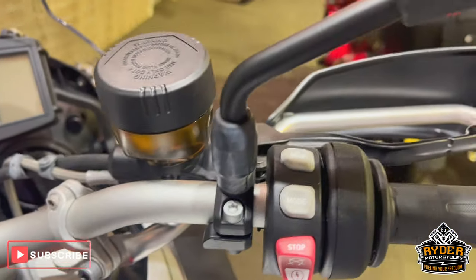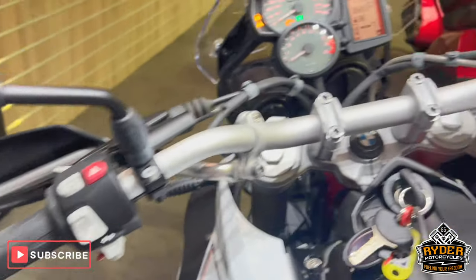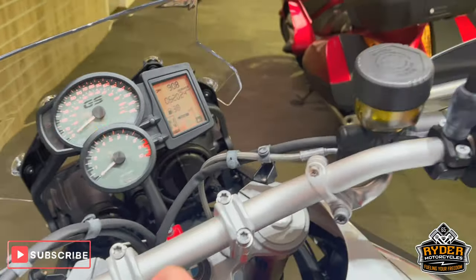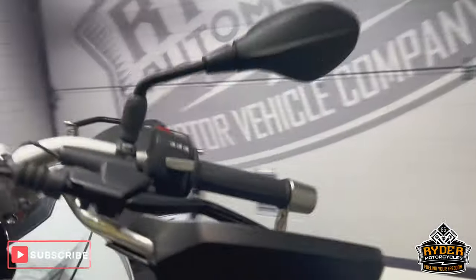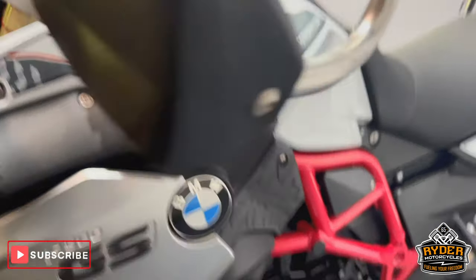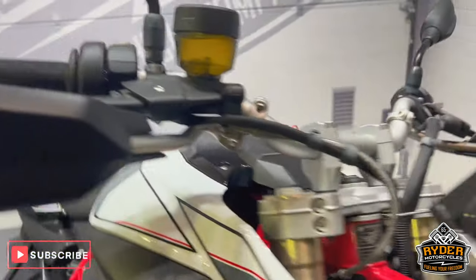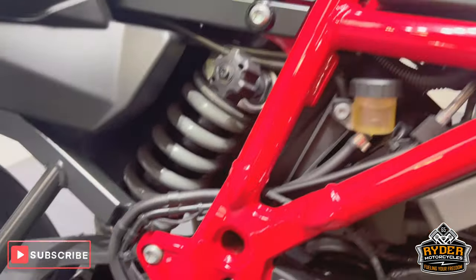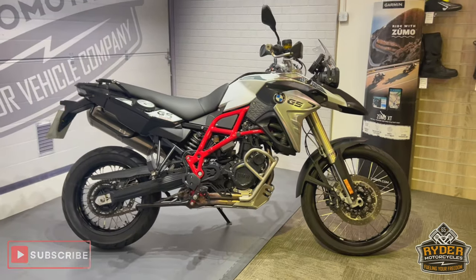You've also got your riding modes — rain and road on this side. You've got heated grips and ABS — really nice example. The hand guard on this side is again unmarked, along with the mirrors. Probably one of my favorite engines in a bike. If you'd like to know anything more about the bike or would like to come and view it, it's at Rider Motorcycles, Castle Road, Sitting One.